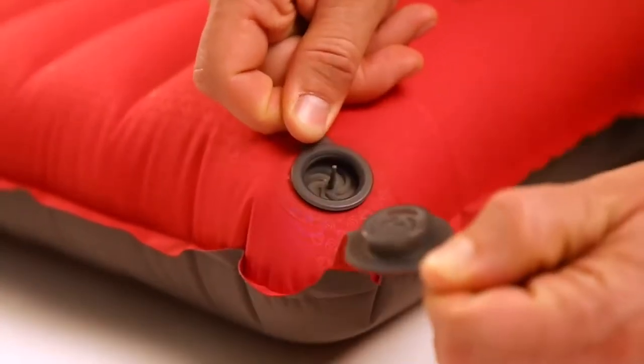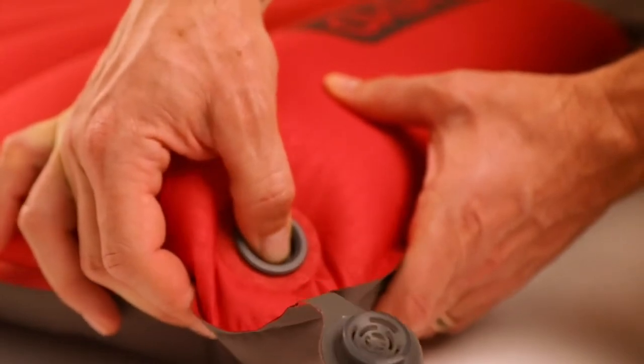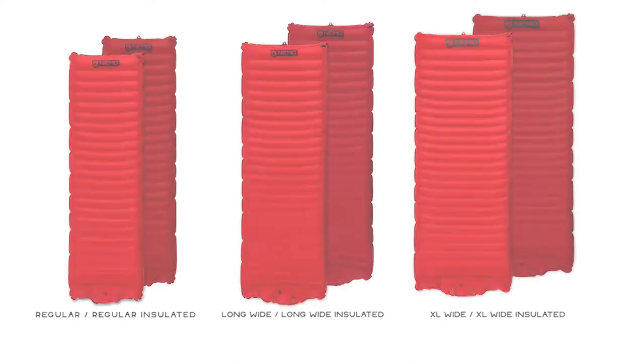Our new zero-profile multifunctional valve allows micro-adjustability of pad firmness and quick deflation. Offered in three sizes — Cosmo 3D regular, long wide, and XL wide — measuring 72 by 20 inches, 76 by 25 inches, and 80 by 30 inches, with weights of 26, 34, and 41 ounces across the series.